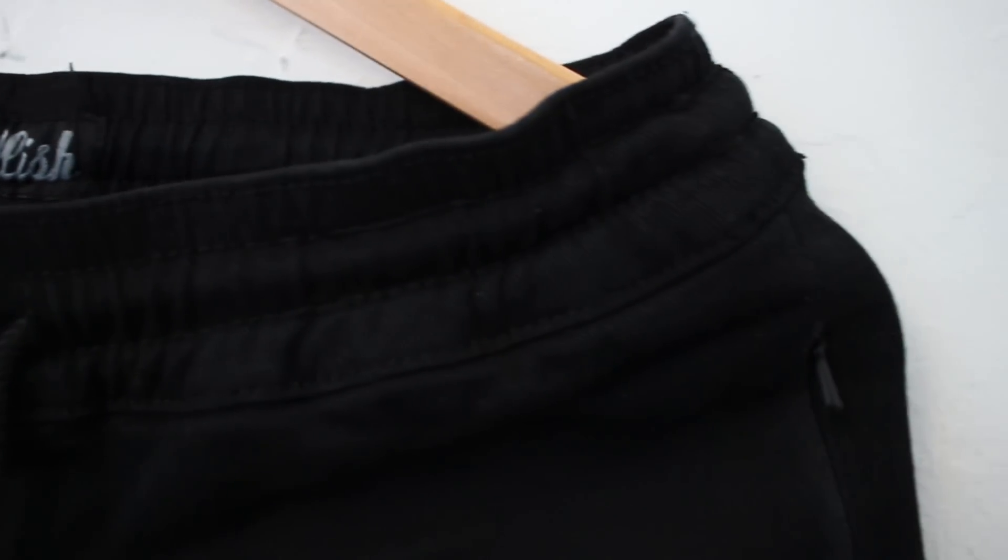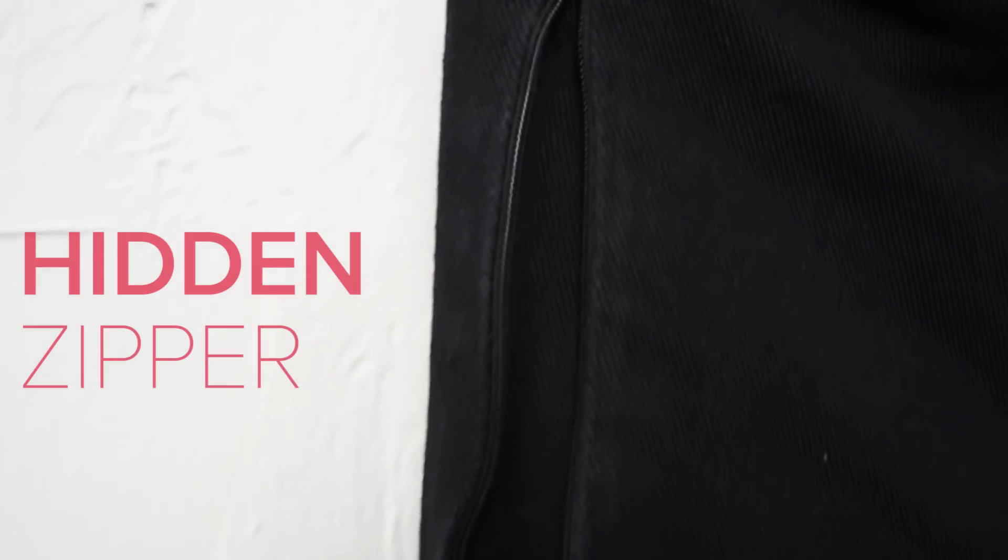Today I'm going to be showing you guys the Embellish pants because those are the pants that I picked up most recently. I picked up the black version of the Embellish silhouette pants. Going over them really quick, we have an elastic waistband, hidden zipper pockets, and shiny ankle zippers.